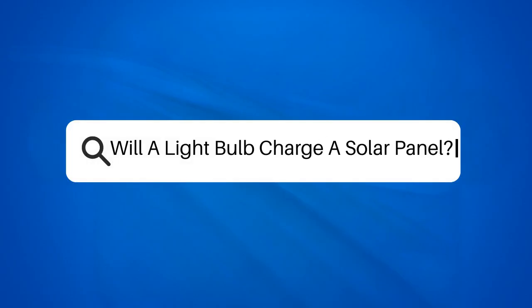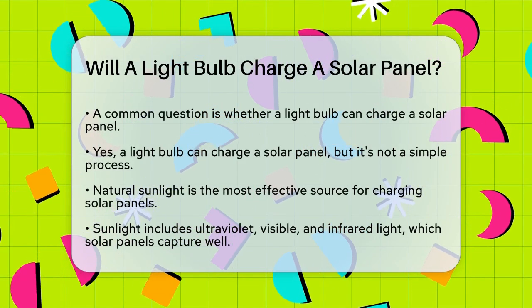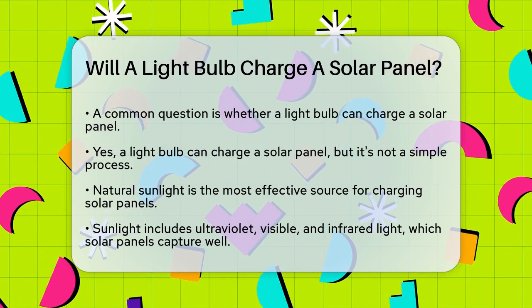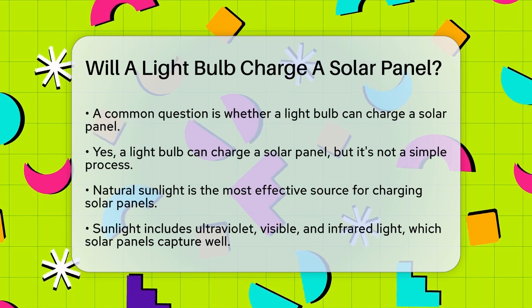Will a light bulb charge a solar panel? If you're wondering whether a light bulb can charge a solar panel, you're not alone. This is a common question, especially for those who rely on solar power but don't always have access to sunlight. Let's break it down.